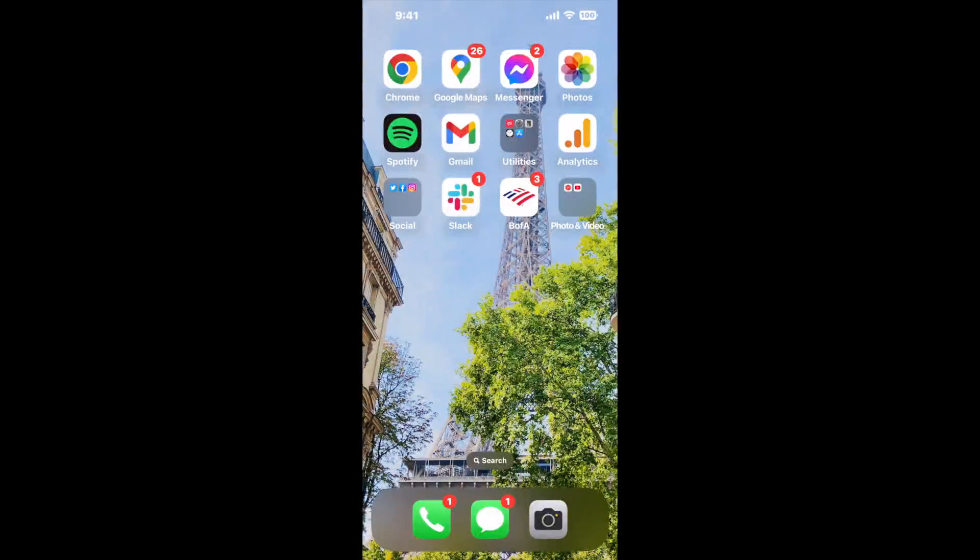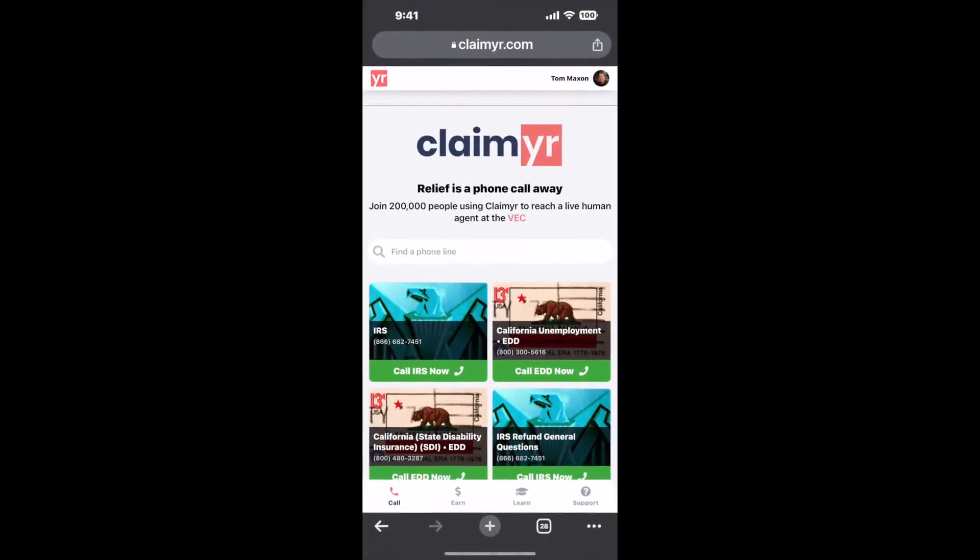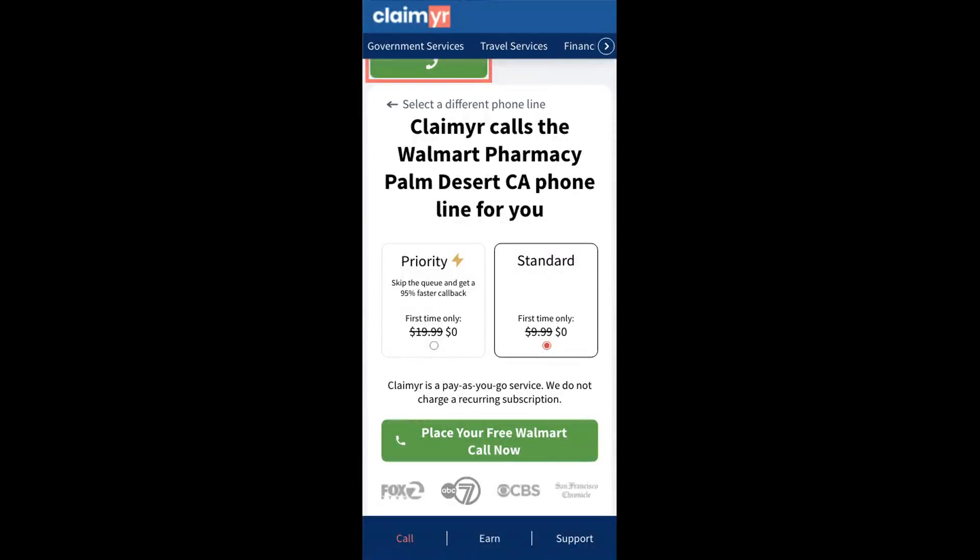Now the next method is the better way to reach a live person at Walmart Pharmacy, Palm Desert, California. I built a calling tool. To use it, open up your browser, go to claimyr.com, and search for the Walmart Pharmacy Palm Desert, CA option. Claimyr can automatically call any phone line for you.